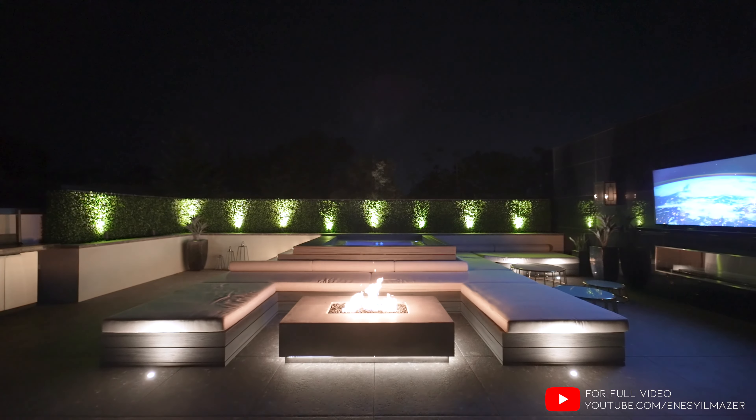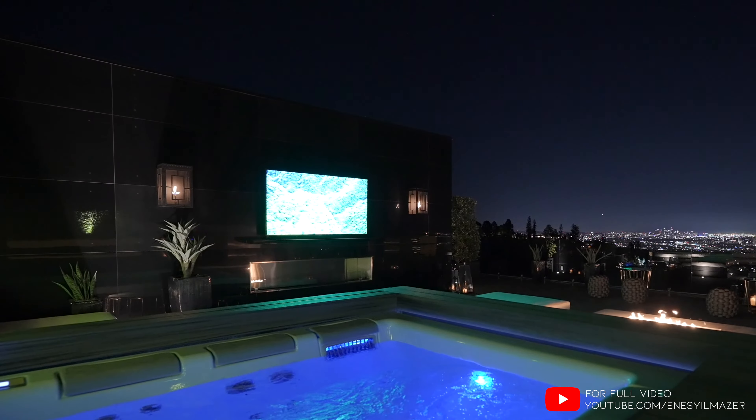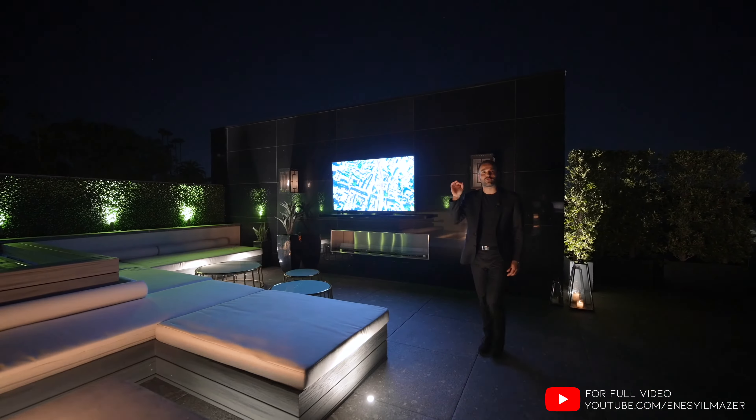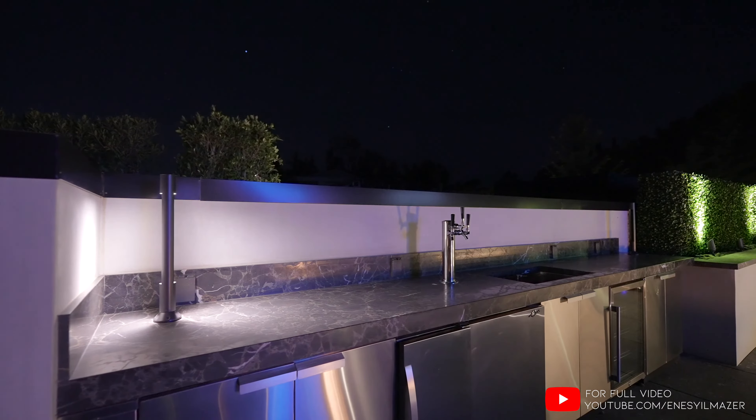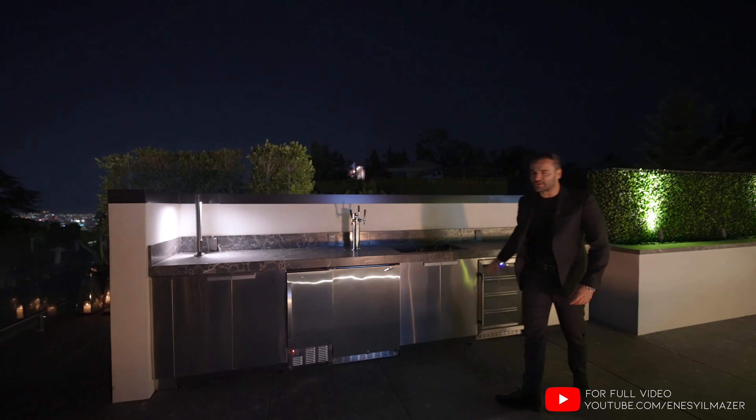You have the fire pit with the built-in seating. We have the outdoor TV on this side with a linear gas fireplace. And right on the other side, we have the outdoor kitchen with the kegerator, ice maker, fridge, sink — everything you need.